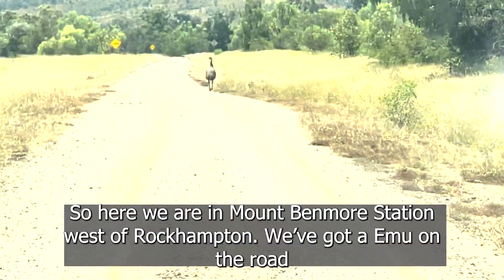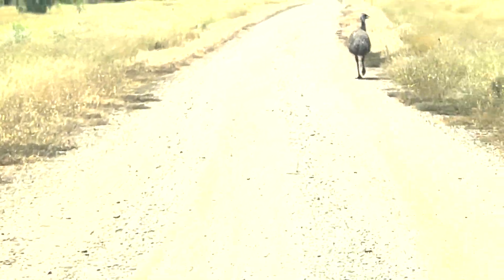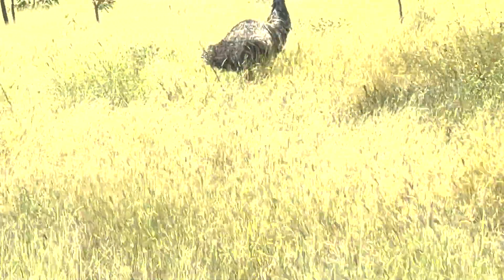So here we are at Mount Benmore Station, west of Rockhampton. We've got an emu on the road. There's a dead dingo here — it's been shot through the head by a shotgun. We looked at that on the way up.